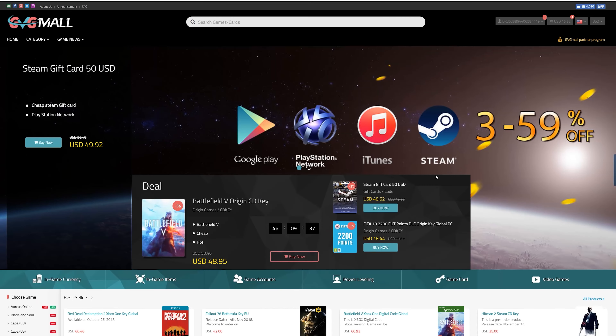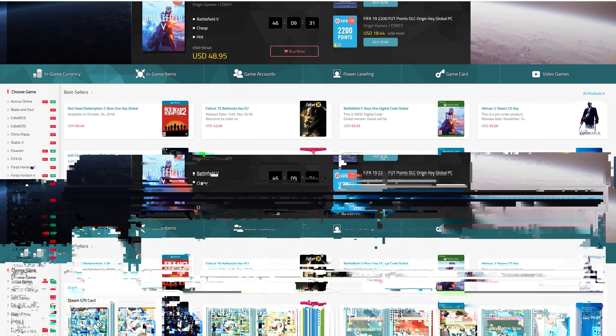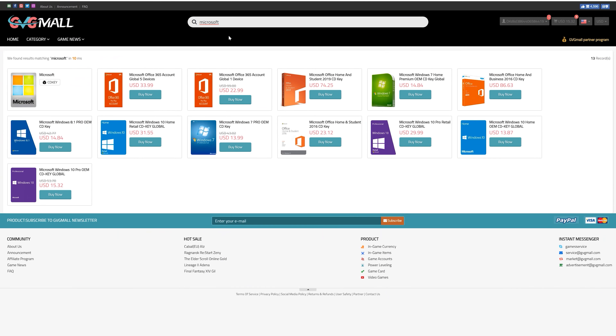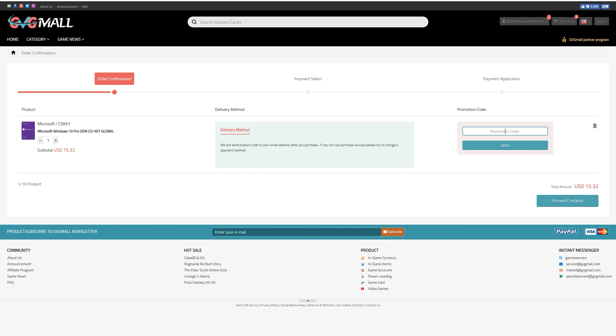Today's video is sponsored by gvgmall.com. GVG Mall carries a wide variety of game currencies and gift cards that you could use to take your gaming to the next level. If you're looking for a fresh copy of Windows or Microsoft Office, you can certainly find those on gvgmall.com as well. They are priced very competitively and offer legit copies of Microsoft software. You can pick up a copy of Windows 10 Pro for under $15. Visit gvgmall.com and use code TSB to save during checkout.